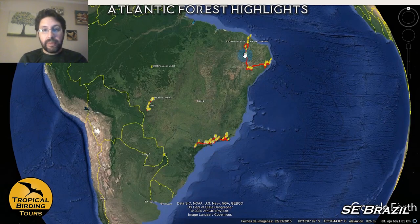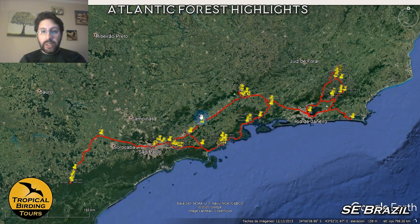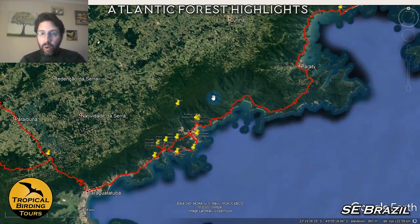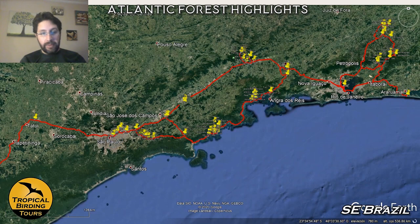Let me show you on the map. This is big Brazil — here is the Pantanal — and this short tour, which is only seven nights, takes place just around here in the southeast part of Brazil. The whole interior of Brazil is quite dry, but this particular portion of the Mata Atlântica is a little bit greener, because there is a mountain range that creates a rain shadow. All along the coast we have a humid area that is great for a lot of endemic birds that occur between São Paulo and Rio de Janeiro.